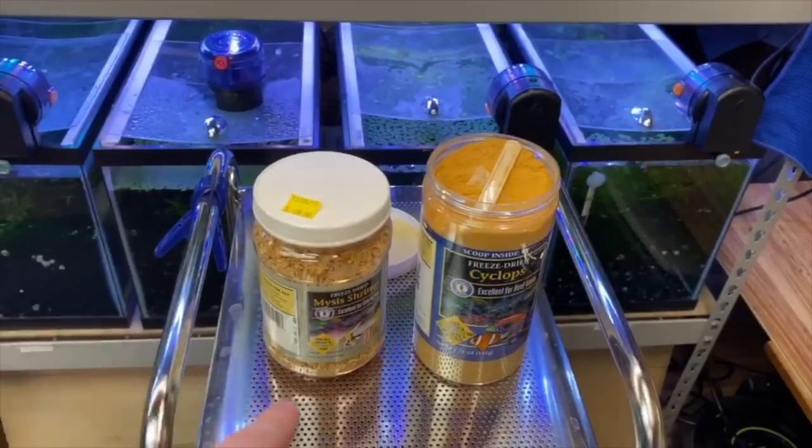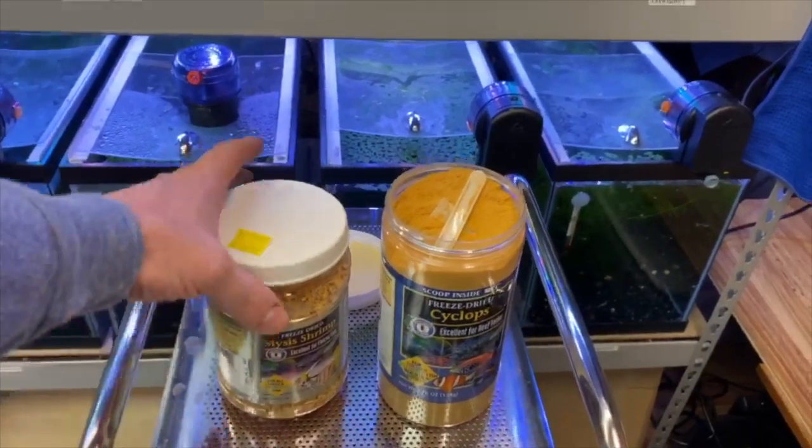This discount code is exclusively for you guys — only through my channel — that San Francisco Bay was nice enough to give me. Hopefully this will help you get into the same food and see the results I'm seeing, just after feeding this for a few days. Let me turn you guys around and I'll show you a feeding in one of my most ravenous tanks, because it is the coolest thing to watch.